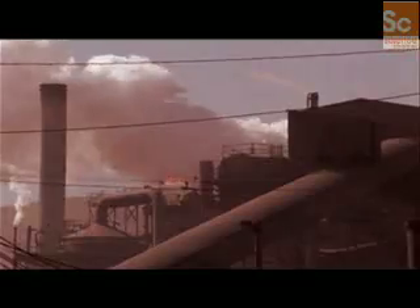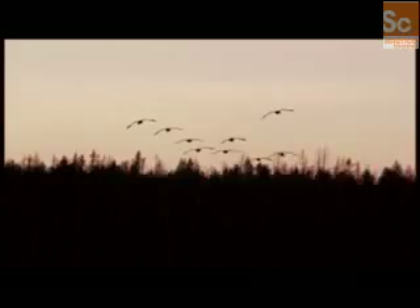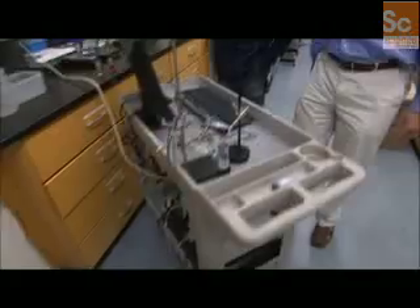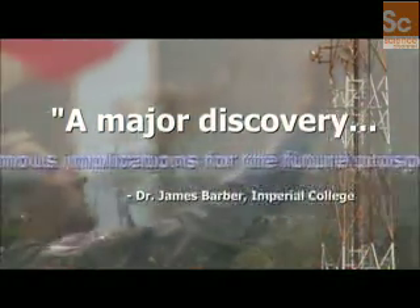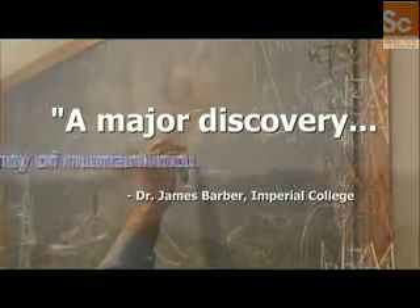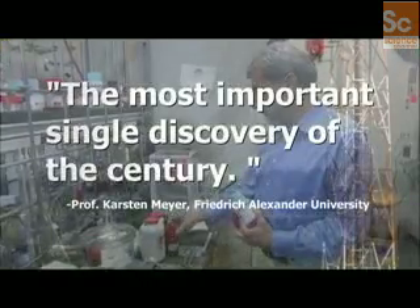In a world where burning non-renewable fossil fuels threatens the very existence of all creatures on Earth, one super scientist may have solved one of science's most vexing problems — harnessing the awesome power of the sun. A major discovery with enormous implications for the future prosperity of humankind. The most important single discovery of the century.